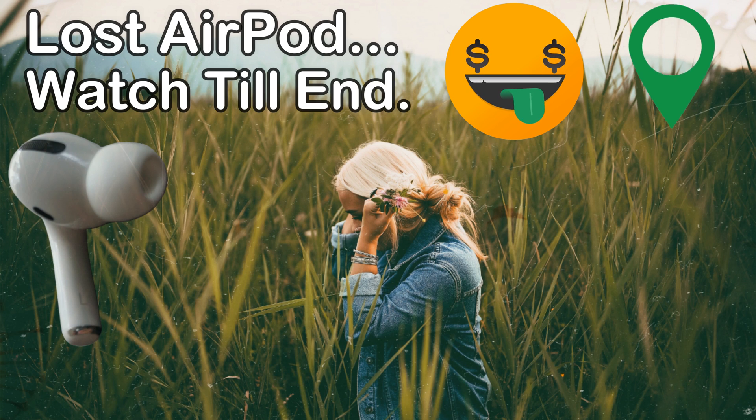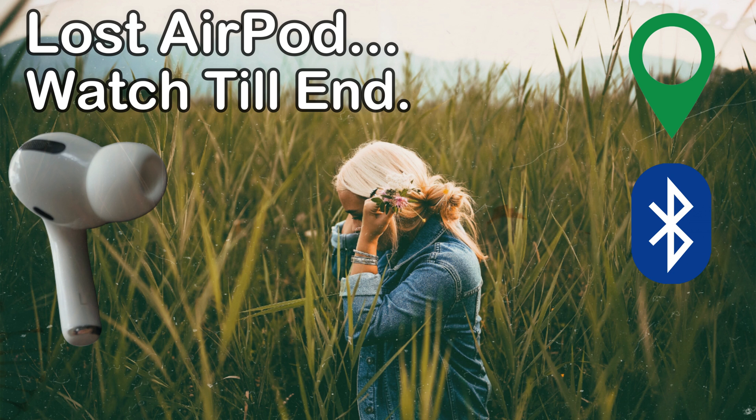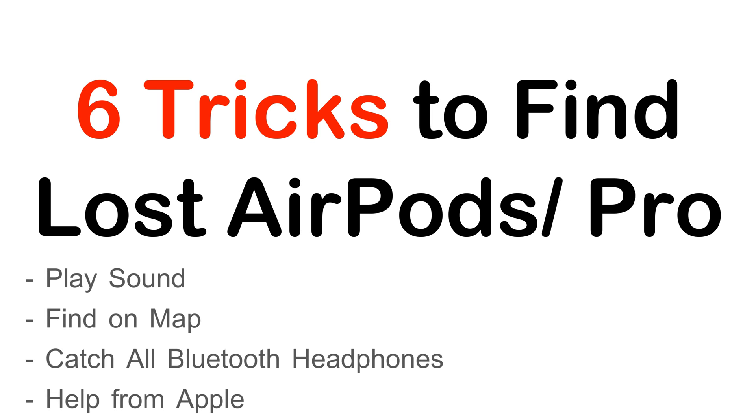Hello everyone. In this video I explain different techniques to find lost AirPods or AirPods Pro. These are all very accurate and helpful in different situations, like online or offline AirPods. Before we move to the video, be a subscriber and get the new video updates first.